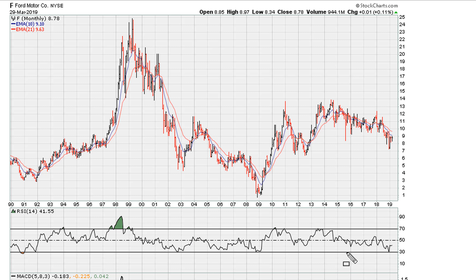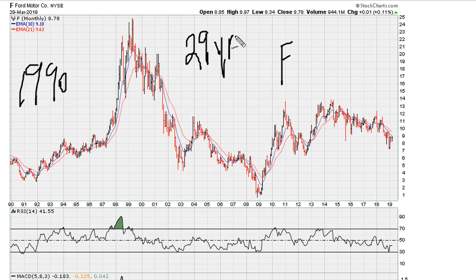This is Eric from MoMo.com. I have in front of us a chart for Ford — this is a long-term monthly chart going from 1990, so about 29 years of data. Ford, and this is of course 2019.